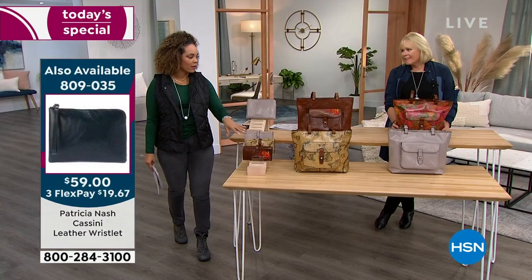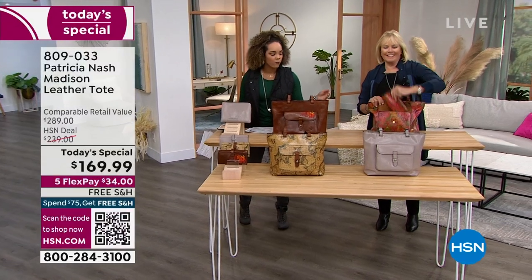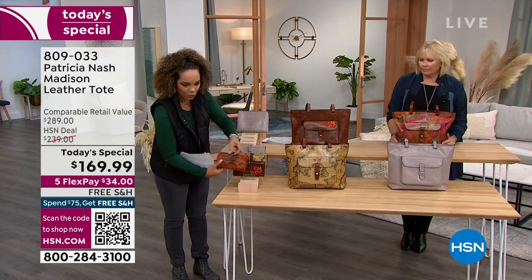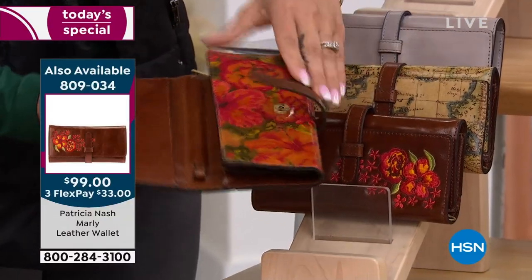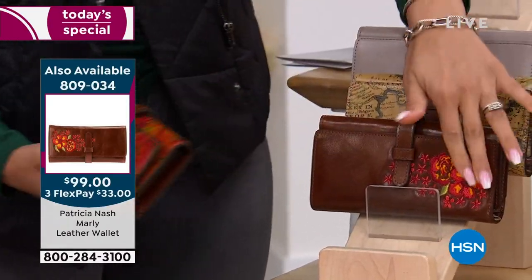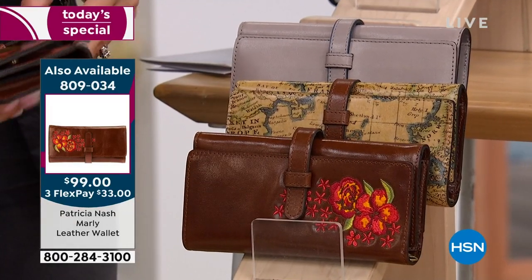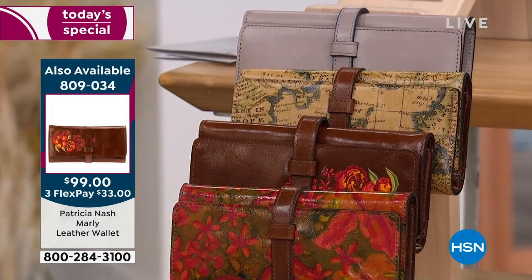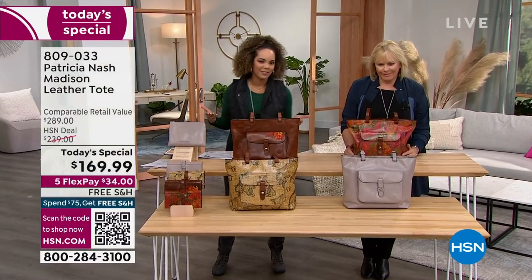The Marley wallet is still available in the floral oil painting and cognac. It's a full-size functional wallet — I love that it just pulls out with no zipper, no button. There's a snap clasp. We have it in the floral oil painting, the cognac, the European map, and the stone as well — $33. Utilize that FlexPay. Your experience at HSN is unique: you can't walk into high-end department stores and ask to split your payments, but you absolutely can do it here.